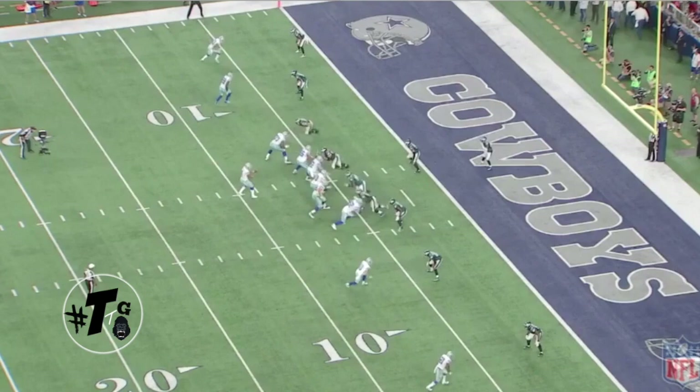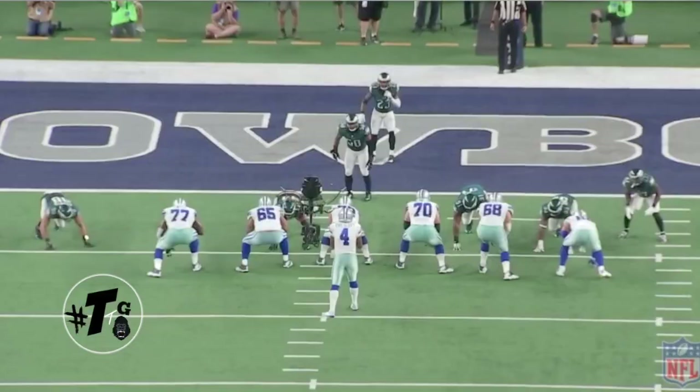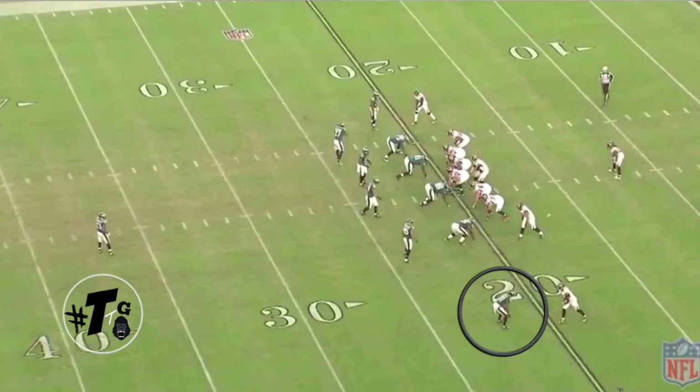Mills is in the nickel versus Dez Bryant. The Cowboys run a slant fade pick route — it didn't work. The ball is thrown but a good play by Mills, not panicking and making the play on the ball. Here's the back angle. Prescott could have had a touchdown with the right ball placement, but no excuses.